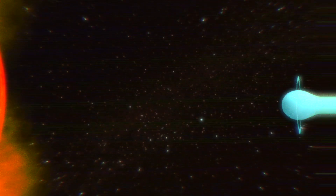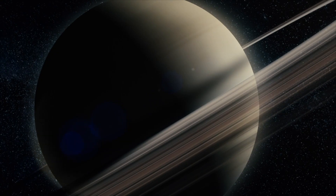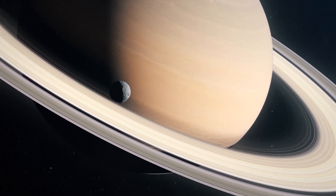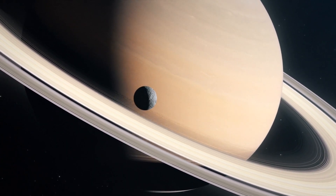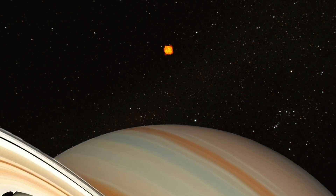Saturn, the sixth planet from the Sun, around 1.4 billion kilometers away. This gas giant has more moons than any other planet in our solar system, clocking in with a staggering 146 of them. From the surface of Saturn, this is the size that the Sun would appear. Even though Saturn is around 10 times farther from the Sun than the Earth is, you would still need eye protection when looking at it.